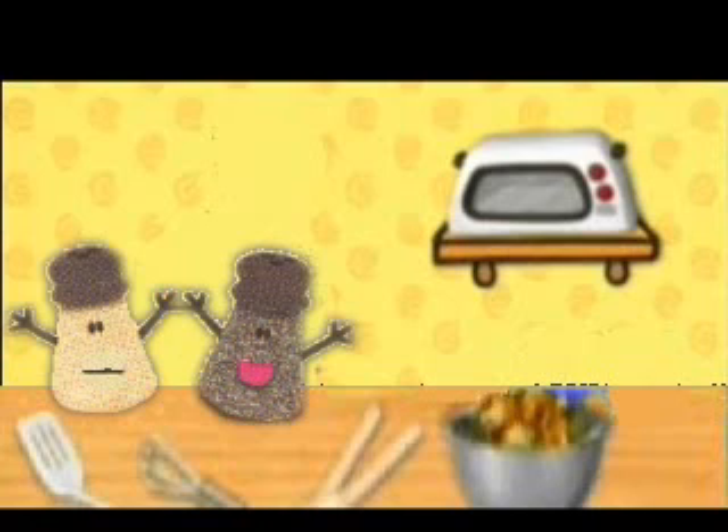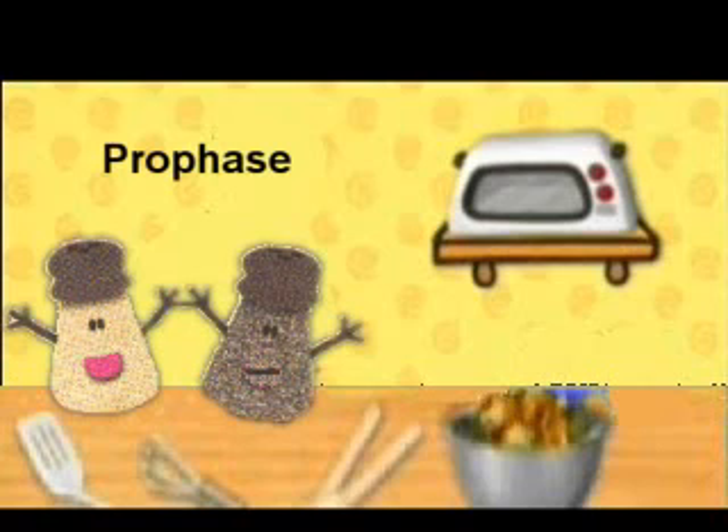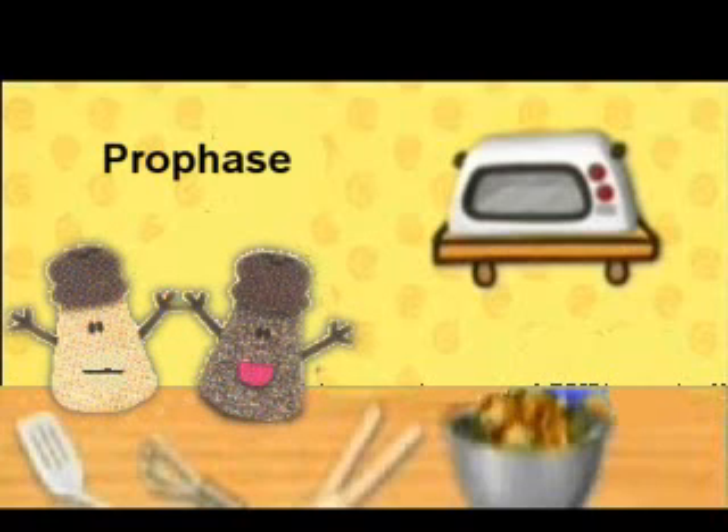That was the first step. You guys wanna hear the second step? It's Prophase, and that's when chromatin condenses into chromosomes. And then centrosomes can push into opposite sides of the cell. Nuclear membrane breaks down. Woohoo!